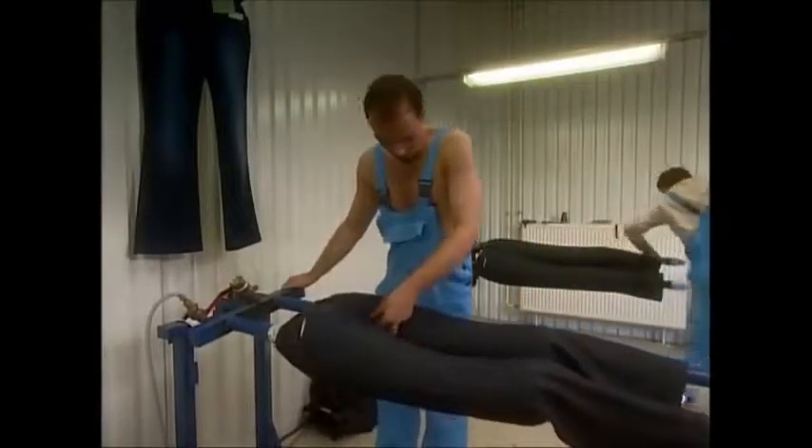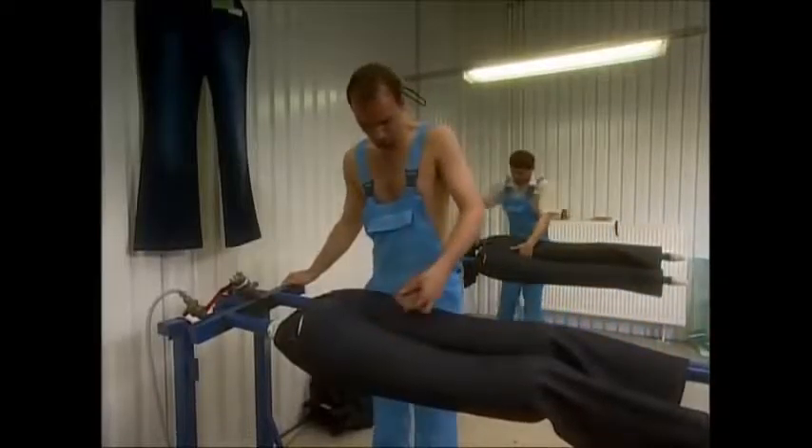Believe it or not, this is actually the most expensive part of production. It takes quite a while to get the lines in the right place so they look like natural crease lines.